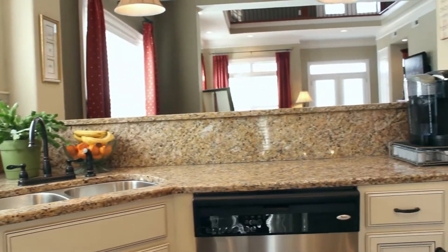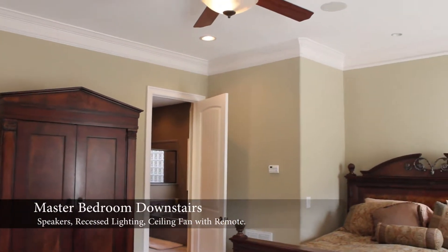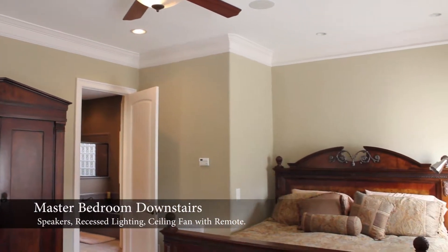The master bedroom downstairs features a ceiling fan with remote, recessed lighting, speakers, and access to the back patio.